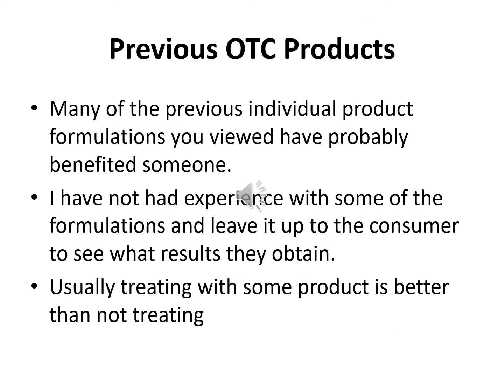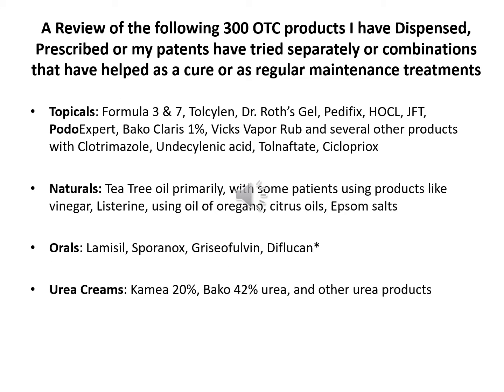Many of the previous OTC products and formulations that you have viewed have probably benefited someone. I've not had experience with some of the formulations and leave it up to the consumer to see what results they obtain. Usually treating with some product is better than not treating. Here is a review of the 300 OTC products I have dispensed, prescribed, or that my patients have tried separately or in combinations that have helped as a cure or regular maintenance treatments.